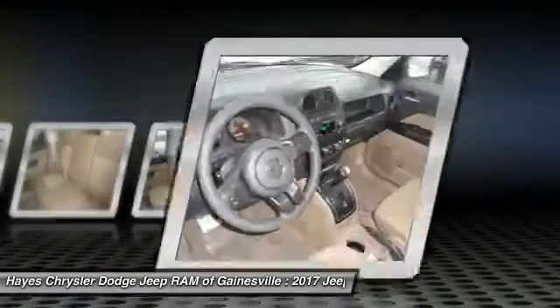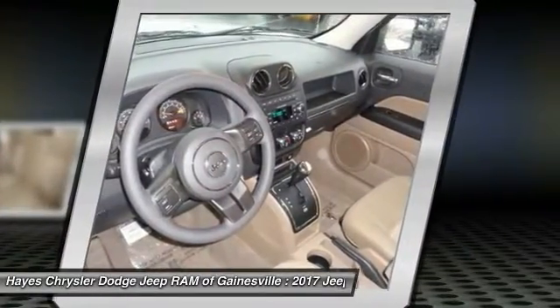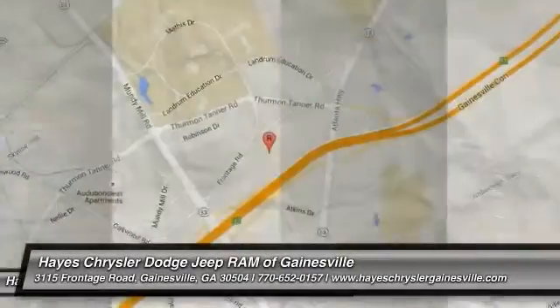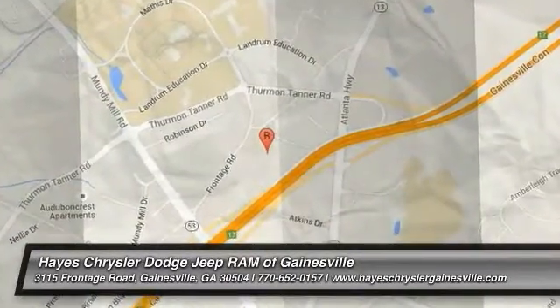FWD, rear defrost, AM-FM stereo radio, MP3 playback stereo. This beauty will make even your house keys jealous. Drive it today!